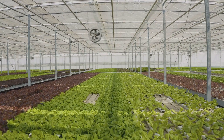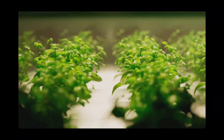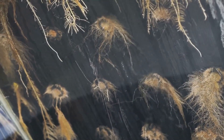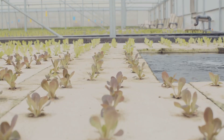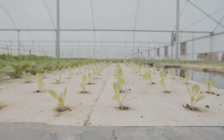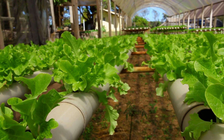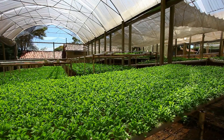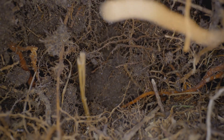Next up, we're shifting gears and cranking up the efficiency with the Nutrient Film Technique — or NFT for those in the know. Picture a constant shallow stream of nutrient solution flowing over the bare roots of your plants, like a miniature lazy river for maximum nutrient absorption. It's like an all-you-can-eat buffet for your plants, and trust me, they're going to be lining up for seconds.